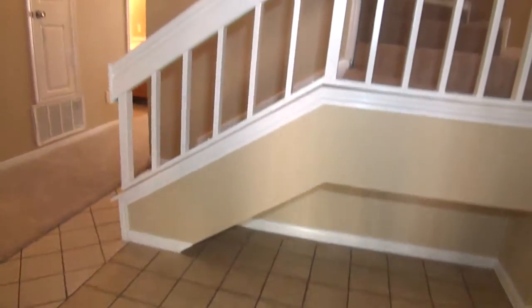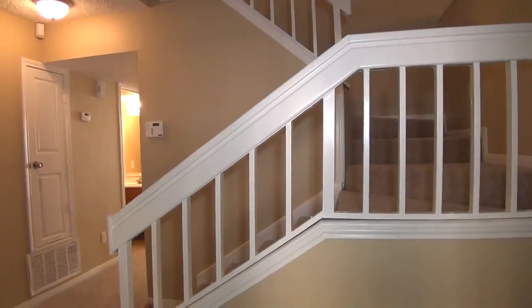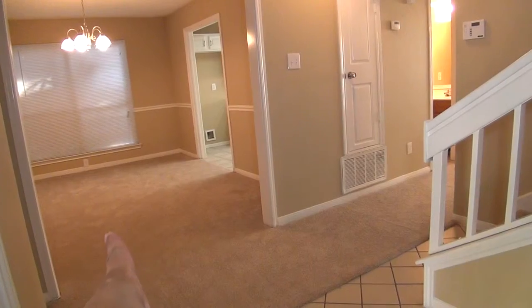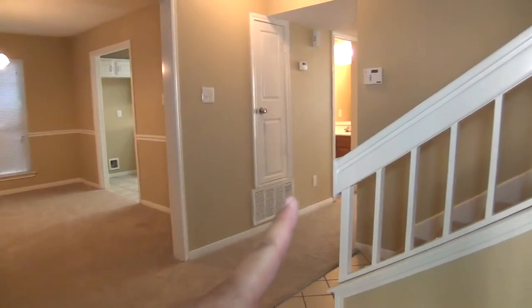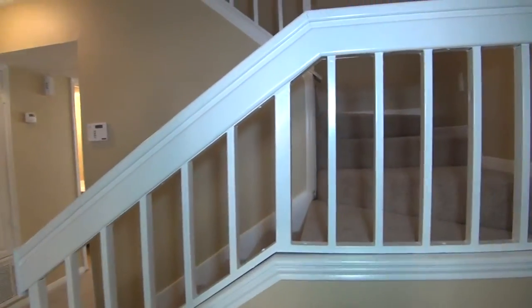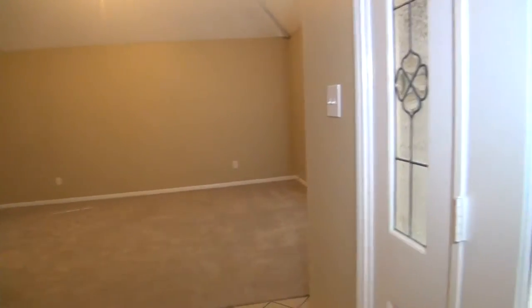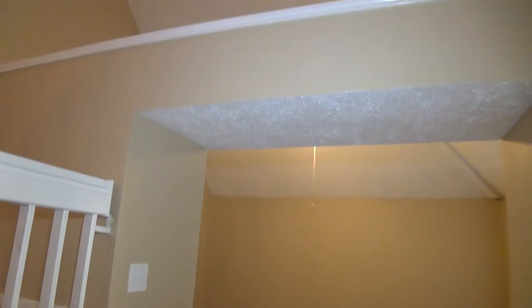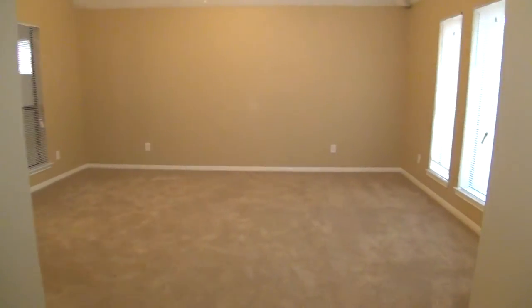There's a nice ceramic tile in the entry. To give you a layout here: in the center we have the staircase going up to the upstairs bedrooms. To the left is the formal dining going to the kitchen. Through the hallway we have the half bath, and further down the hallway is the family room. I want to note some of the unique features of this home — we've got some nice cathedral ceilings and a skylight.